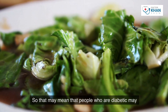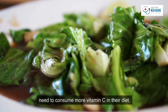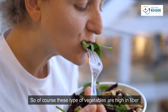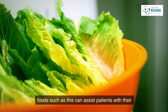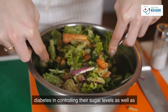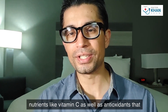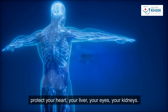People who are diabetic may need to consume more vitamin C in their diet. Vitamin C is a powerful antioxidant with anti-inflammatory properties, and increased dietary consumption through foods like leafy greens can assist patients in controlling their sugar levels, reducing inflammation, and controlling cellular damage. In summary, green leafy vegetables are high in nutrients like vitamin C and antioxidants that protect your heart, liver, eyes, and kidneys.